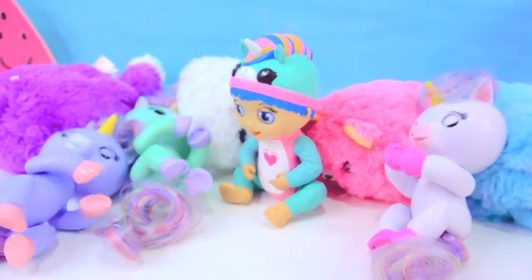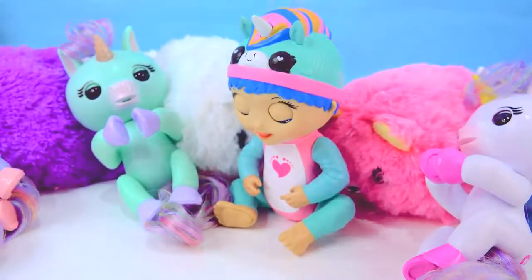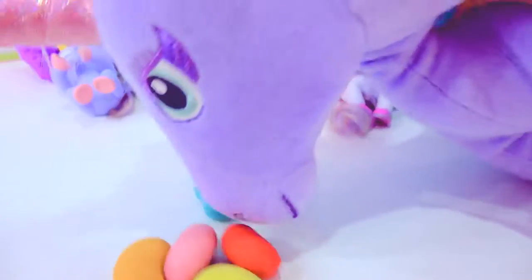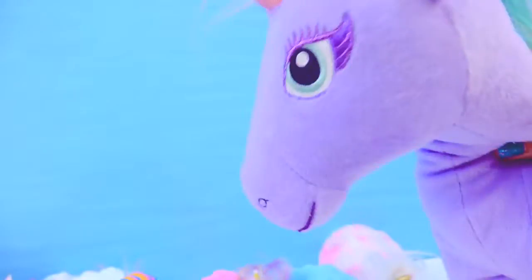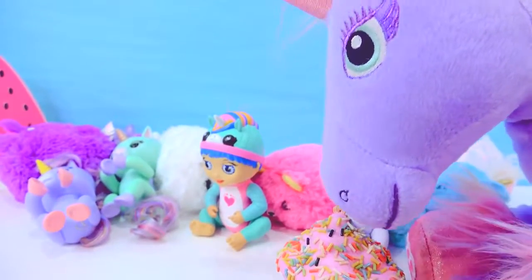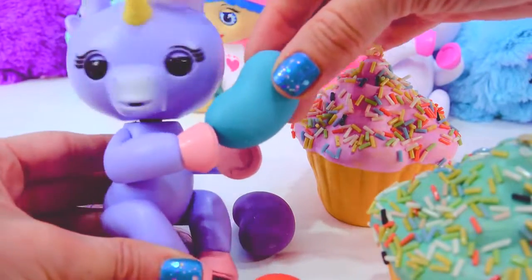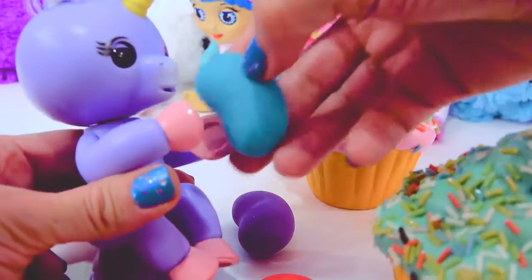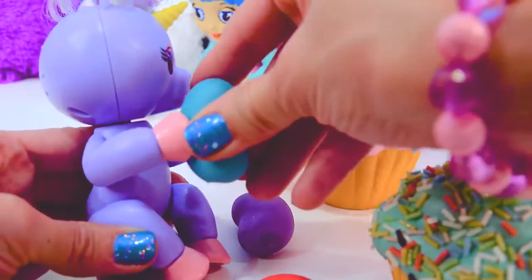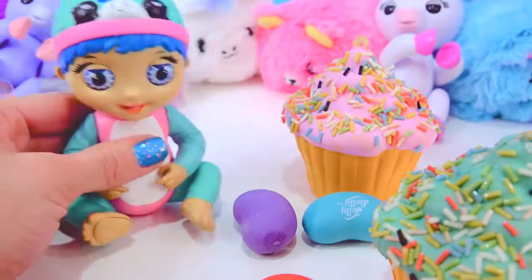It looks like Mama Unicorn has got something here. It's jelly beans! Yummy. And cupcakes. So it looks like it's time for everybody to eat. How about a blue little jelly bean? Does that sound yummy? She may be able to hold it in her hooves. There you go, hold the jelly bean. Yummy! Bless you.